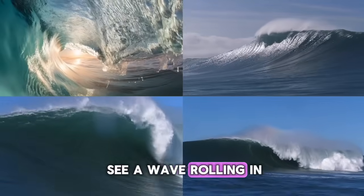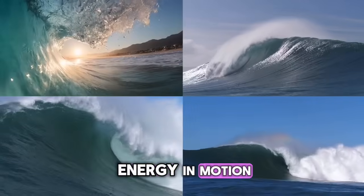So next time you see a wave rolling in, remember — you're really watching energy in motion!